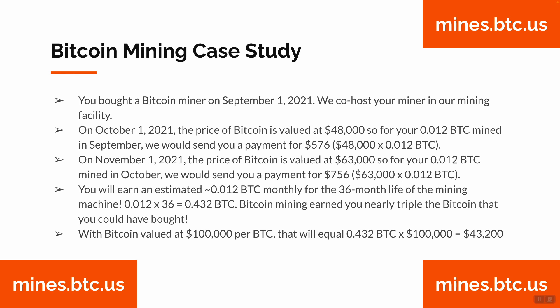On November 1st, 2021, the price of Bitcoin was valued at $63,000. Again, that month your machine mined 0.012 BTC, so we send you a payment for $756 — the price of Bitcoin that month, $63,000, times 0.012 BTC mined.